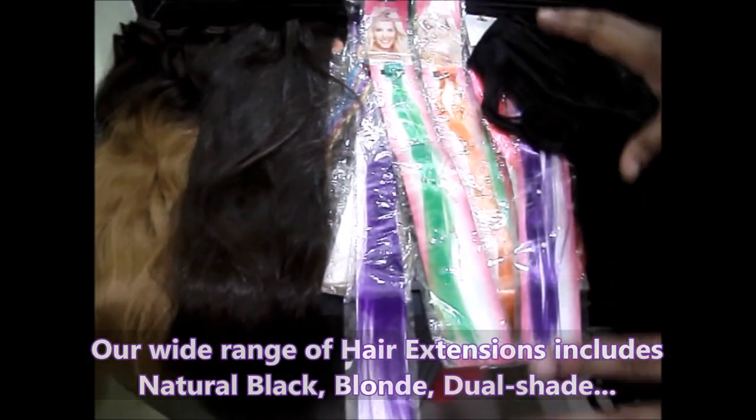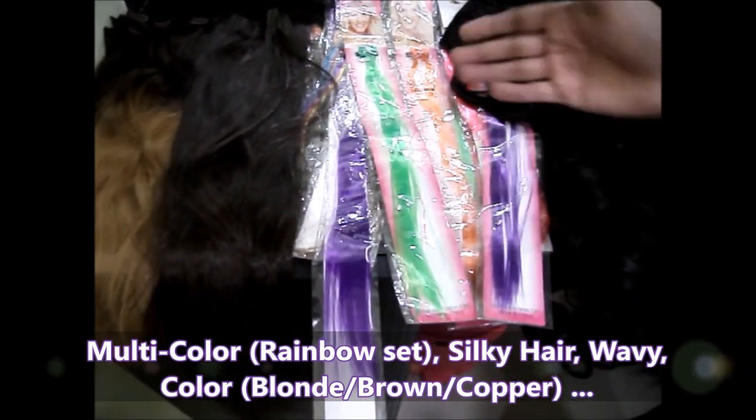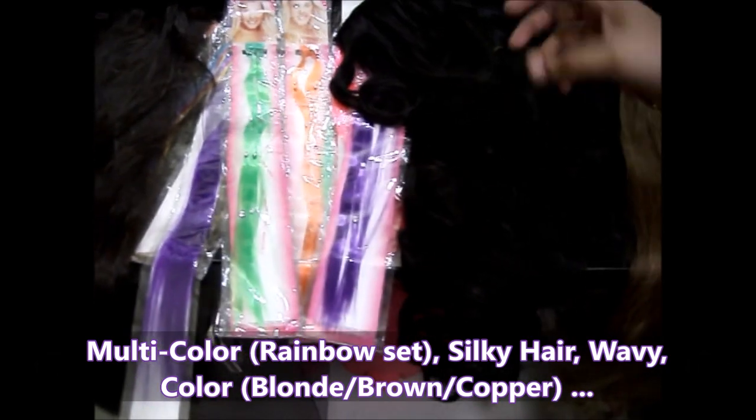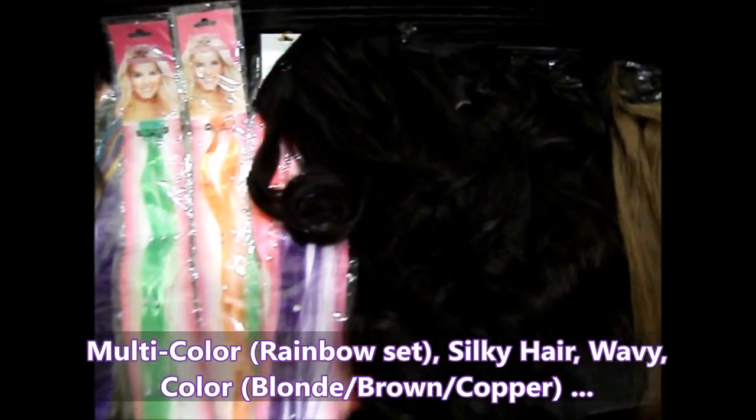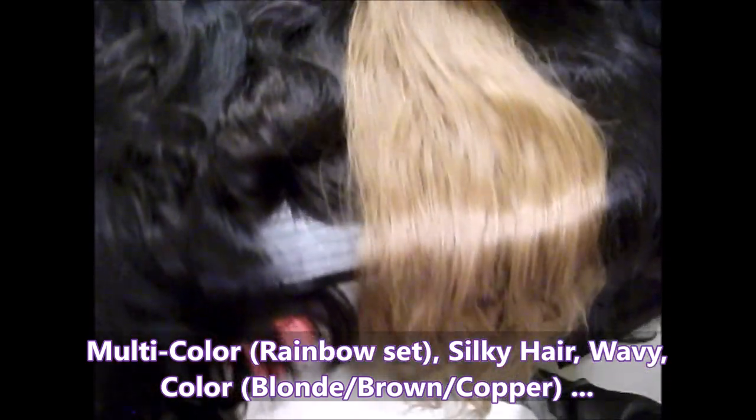We have multiple colored hair extensions — you get all different colors and we can apply whatever color you require. We also have one with wavy hair like this, and we have colored hair extensions that are completely colored.